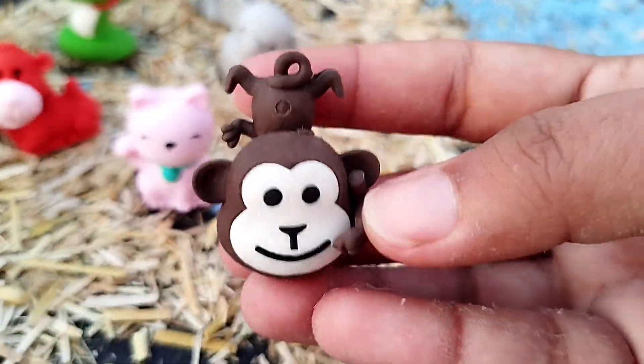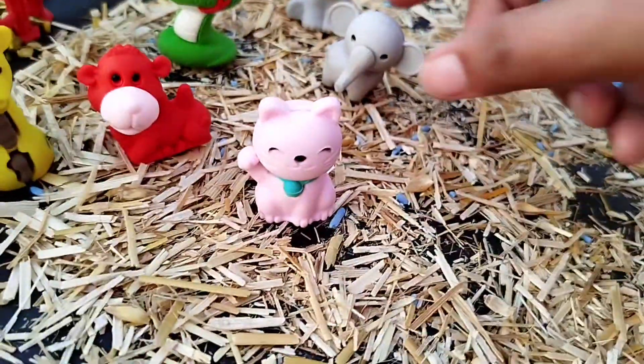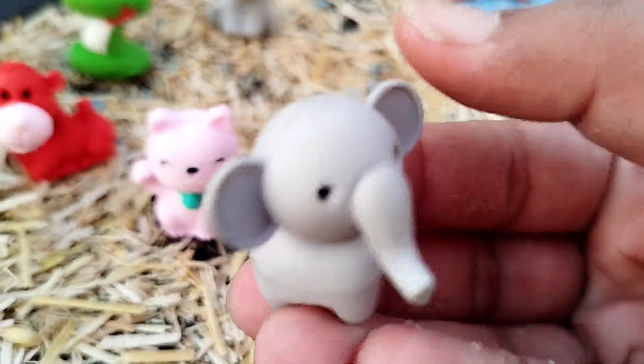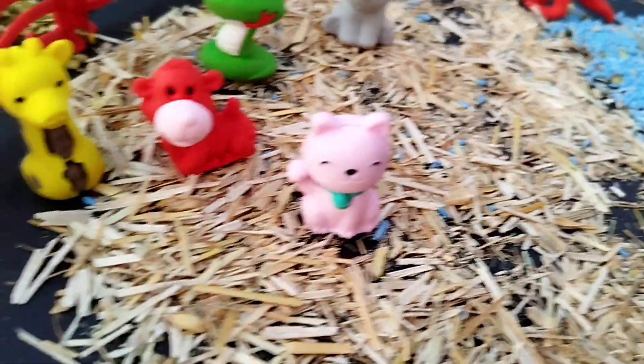A monkey. This is a monkey. An elephant. This is an elephant.